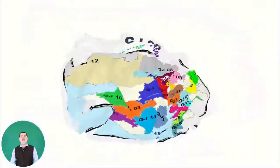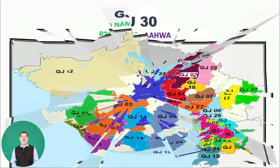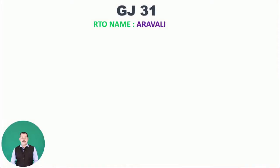Next is GJ30, belonging to Ahwa, which is in the Dang district. Then GJ31, belonging to RTO name Aravalli.